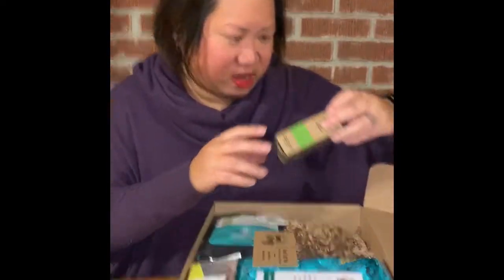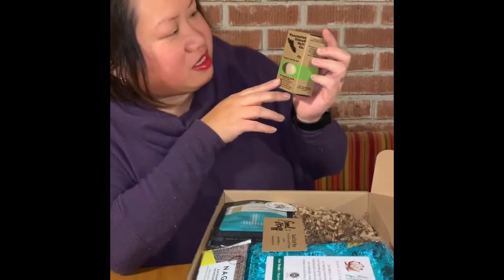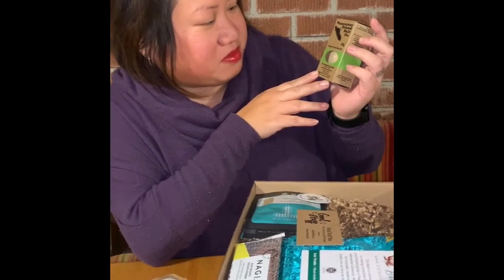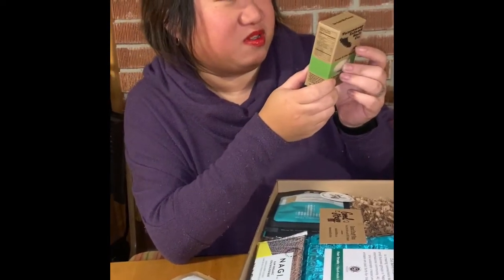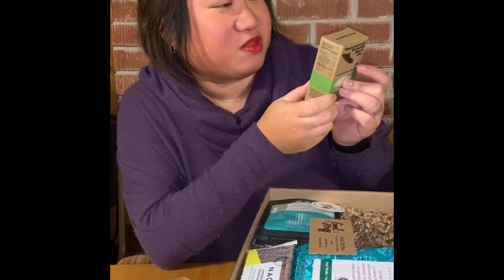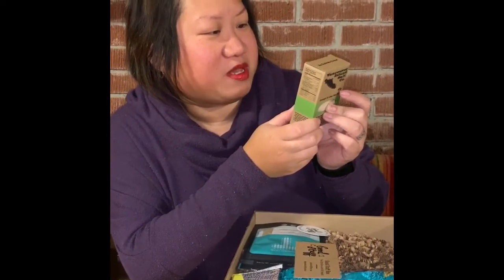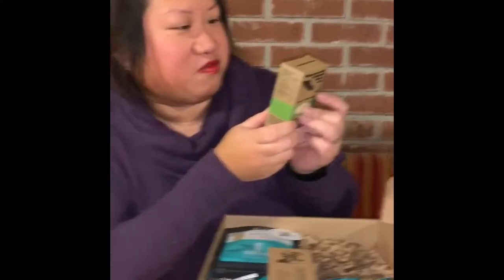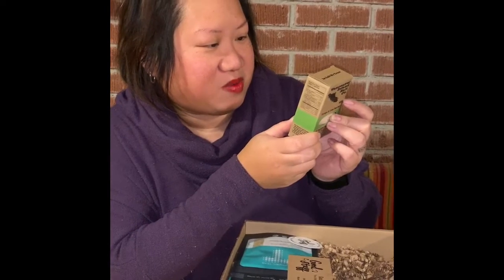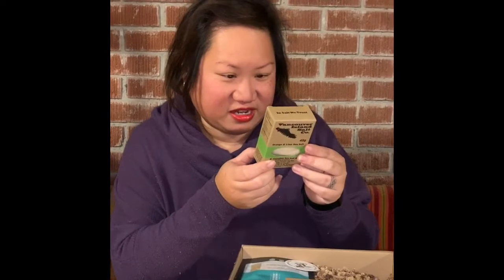We've also got Vancouver Island Salt Company Orange and Lime Sea Salt. That sounds really cool. The story of Canada's sea salt: after a decade of traveling the world as a chef, my young family decided to plant our own roots on beautiful Vancouver Island. So this is really cool — it's a Canadian product from Vancouver Island, British Columbia. Very cool.